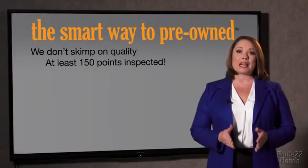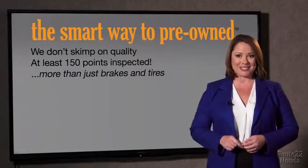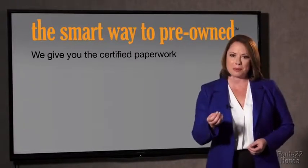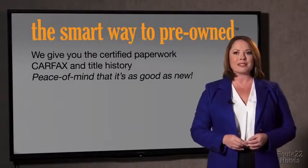All of our pre-owned vehicles go through at least a rigorous 150-point inspection, checking more than just brakes and tires. The best thing I like about smart way to pre-owned, besides the great price I got, is that I know I bought a good car. Why should you worry if the odometer's been rolled back or you're the victim of a salvaged or rebuilt vehicle, or worse, a washed title? We give you the certified paperwork, along with the CarFax and the title history, providing you with the peace of mind that your certified pre-owned is as good as new.